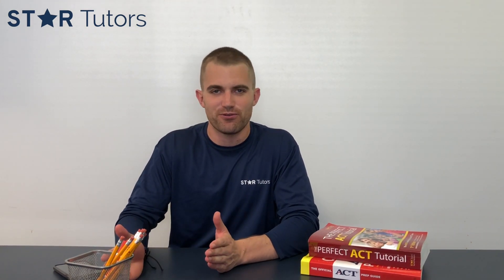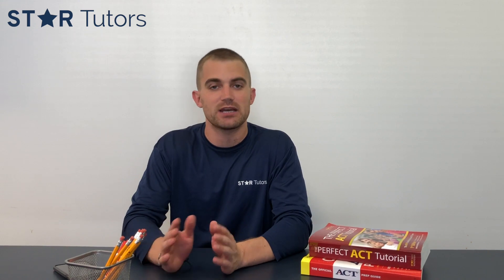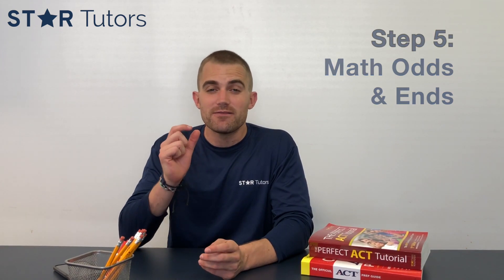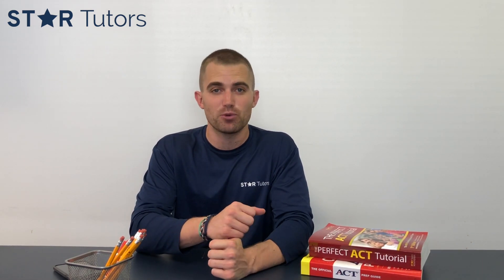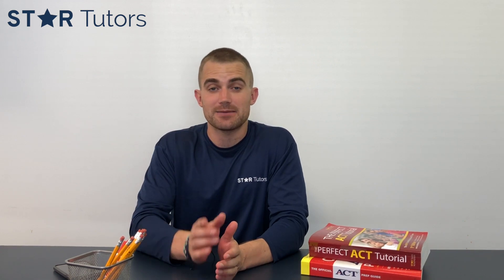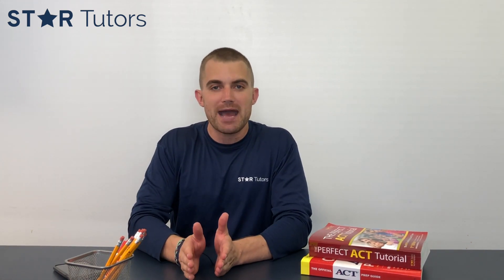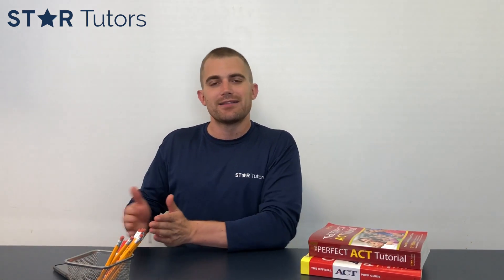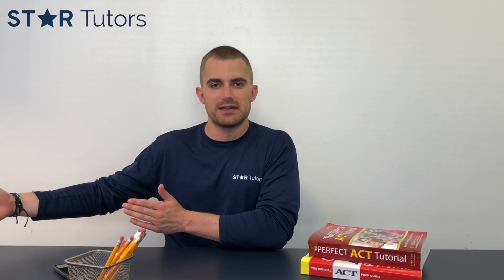If you've mastered steps one through four and are consistently scoring between 29 and 31 on the ACT math section — two, three, or four times in a row — then you need to move on to step five: math odds and ends. These are very detailed, minute concepts that appear on the ACT math section, such as matrices, vectors, permutations, combinations, and symbol problems. They show up at most once, sometimes not even as a full question, but you need to master them.